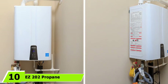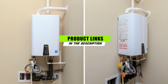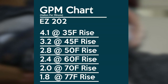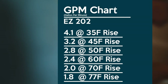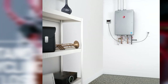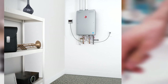The number ten position is dominated by the Gasland Easy 202 propane tankless water heater. You may want to check it out if you're interested in a propane-powered, highly portable option. It is capable of delivering water at 3.2 GPM when dealing with a temperature rise of 45 degrees Fahrenheit. It is also suitable for RV use and other outdoor activities such as hunting, mainly because a plug-in is unnecessary for its operation.